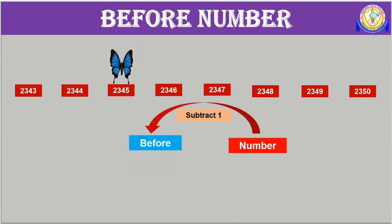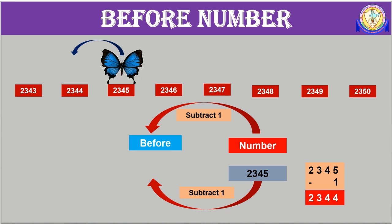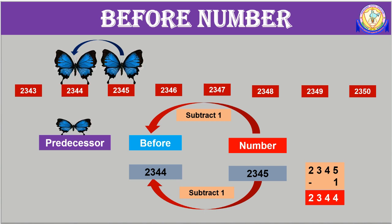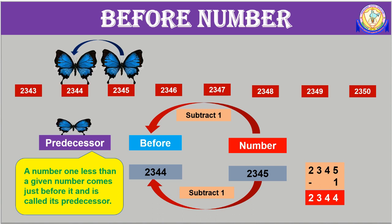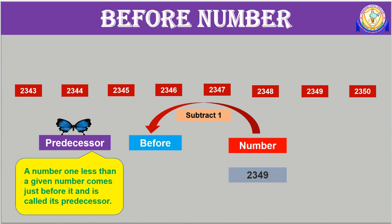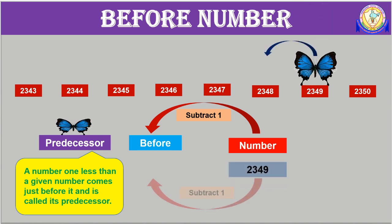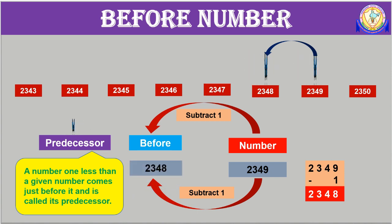Now let's find what comes just before 2345. When we subtract 1 from 2345, we get 2344. Therefore, the number which comes just before 2345 is 2344. Just before number is also known as predecessor. A number one less than a given number is called its predecessor. So the predecessor of 2345 is 2344. Now, what is the predecessor of 2349? If we subtract 1 from 2349, we get 2348. Therefore, the predecessor of 2349 is 2348.